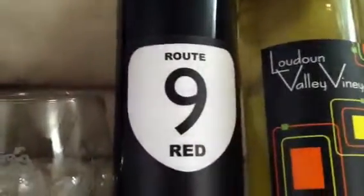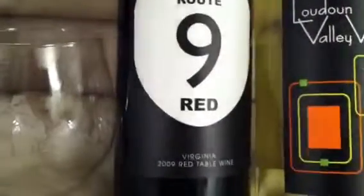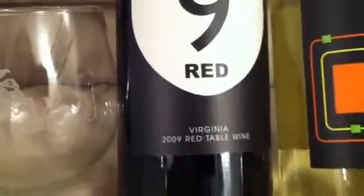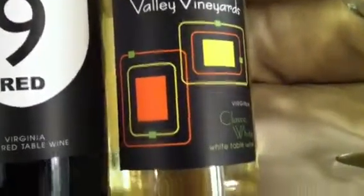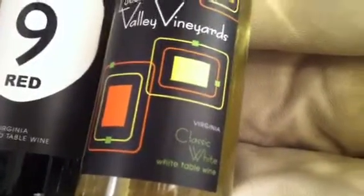Then we went to Linden Valley Vineyards, where we were the only ones there — I think it was the only winery where we didn't see another human being. We got the Route 9 Red, which was an interesting, not-too-dry red wine — a red I could actually get behind, since I'm nothing but a sweet head. We also got their classic white, which was probably the sweetest white wine we saw in all of Virginia, since most Virginia wines were far more dry and peppery overall.